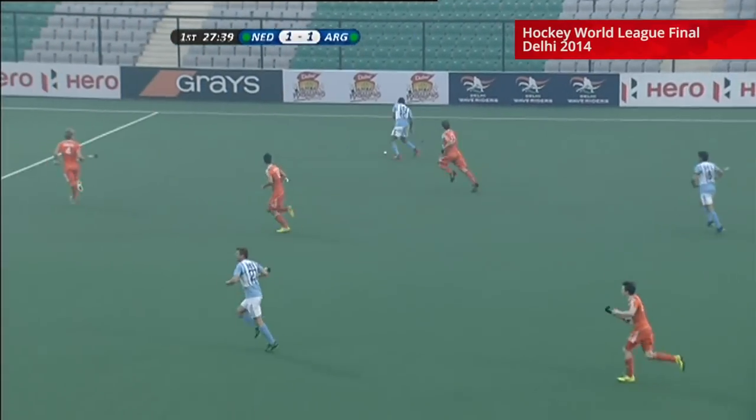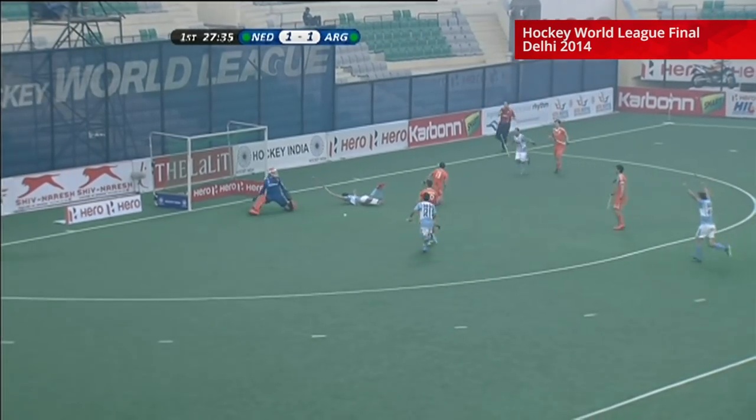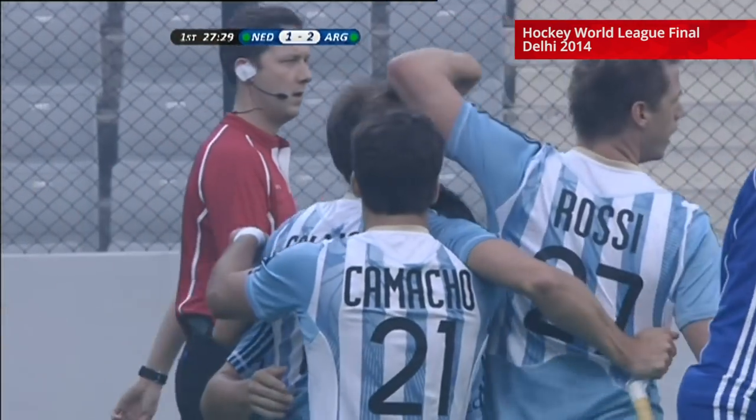This is Argentina — they haven't had a lot of possession in recent times. Can they make the most of this though? Two men moving forward, and that's an outstanding finish! That is absolutely incredible from Facundo Caglioni!